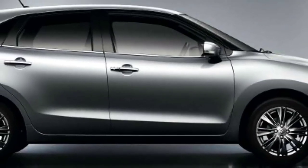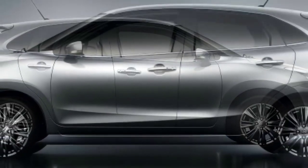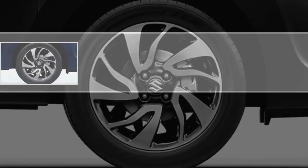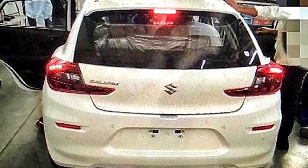You also get two-tone alloy wheels, rear combination lamps with LED, keyless entry, and a push-button start/stop. The Nexa Baleno is a beautiful car available in five colors: Nexa Blue, Pearl Phoenix Red, Metallic Magma Grey, Pearl Arctic White, and Metallic Premium Silver.